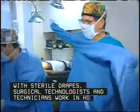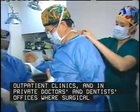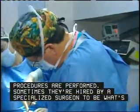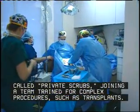Surgical technologists and technicians work in hospitals, outpatient clinics, and in private doctors and dentists offices where surgical procedures are performed. Sometimes they're hired by a specialized surgeon to be what's called private scrubs, joining a team trained for complex procedures such as transplants.